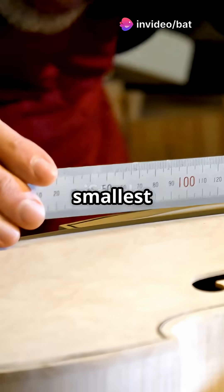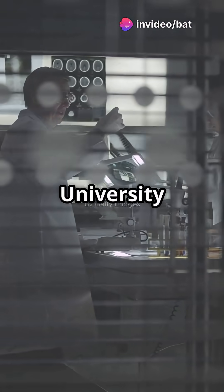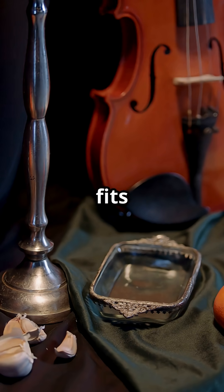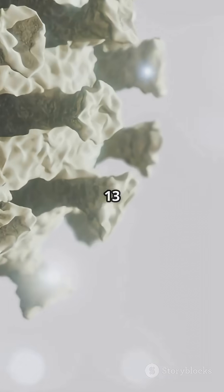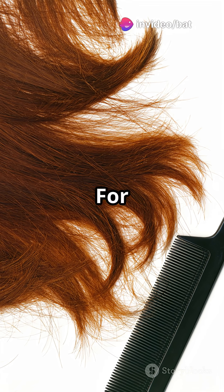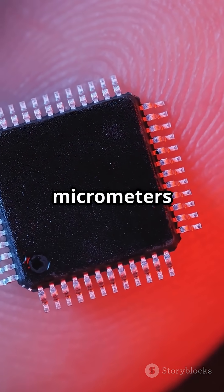You didn't know that the world's smallest violin can fit inside a human hair. Scientists at Loughborough University have crafted a microscopic marvel — a violin so tiny it fits inside a single human hair. This tiny wonder measures just 13 micrometres across and 35 micrometres tall. For perspective, a human hair is about 15 to 120 micrometres wide.